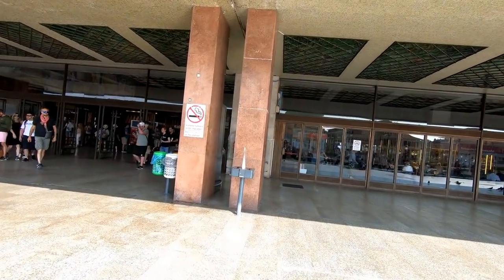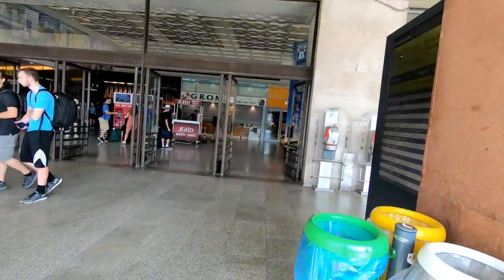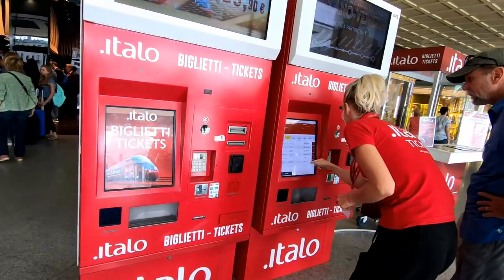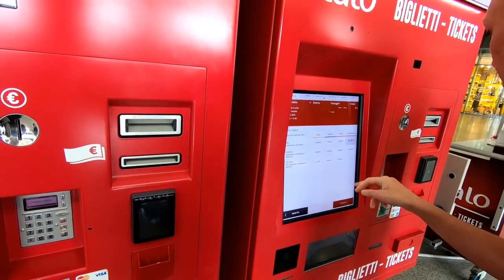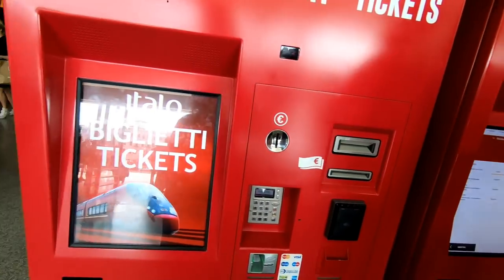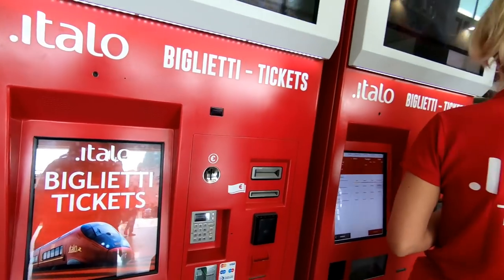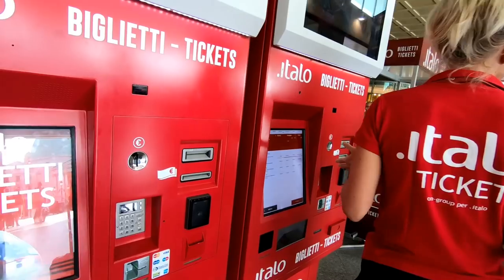So let's first take a look at how to buy a ticket. You can certainly buy a ticket at the train station. This machine was at the Venice train station and there was a very friendly helper there who spoke English. The screens on the machines also have English options, so you don't really need someone to help you if you follow the instructions. You can also wait in line and buy a ticket from the ticket booth — it's up to you.